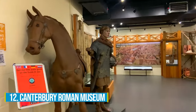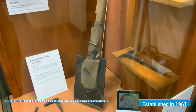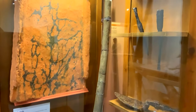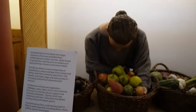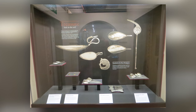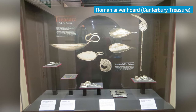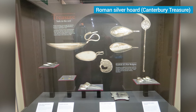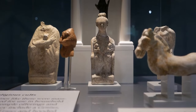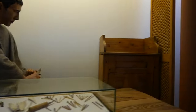Number 12: Canterbury Roman Museum. Established in 1961, the Canterbury Roman Museum invites you to delve into the rich history of the region. Explore a remarkable collection of excavated objects that vividly depict Roman influence. Don't miss the star attraction, the late Roman silver hoard, showcasing exquisite craftsmanship and immense historical significance. Located near the remains of an original townhouse, the museum offers an exciting window into daily life during Roman rule.